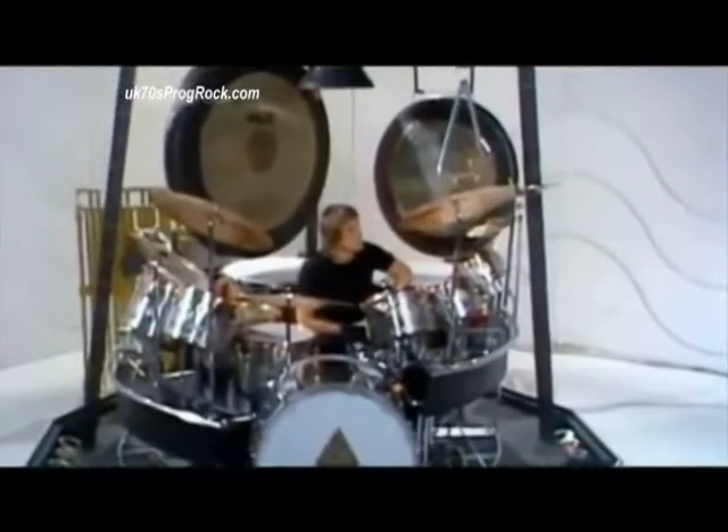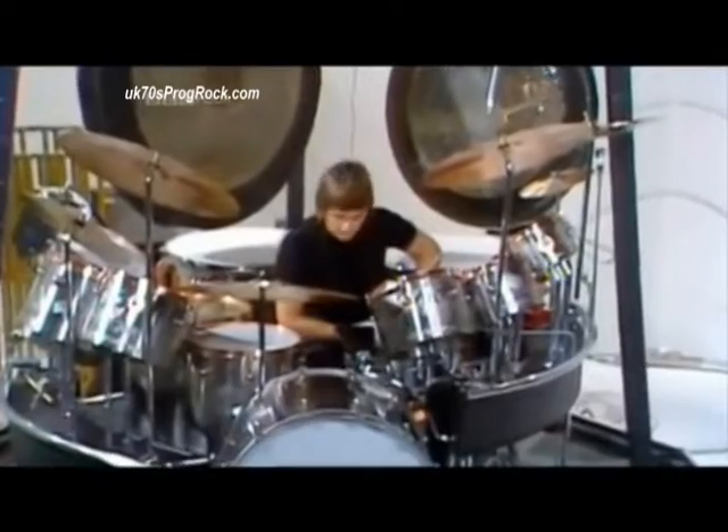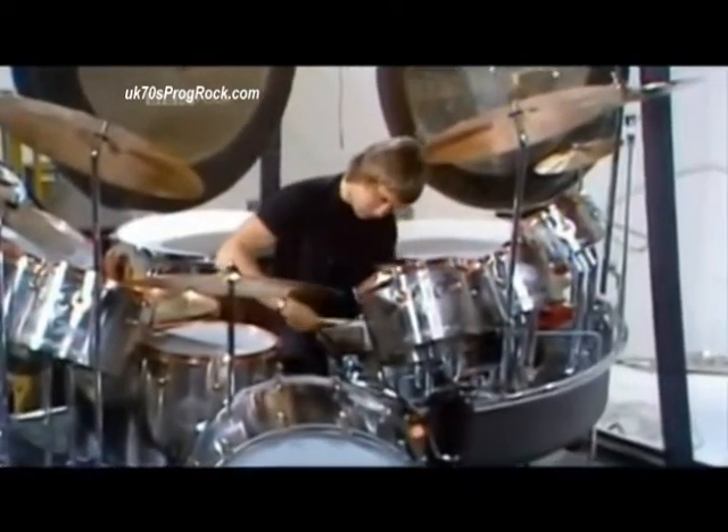It was a stainless steel drum set — I was sponsored by British Steel. Eight different engineering companies were involved in the manufacture of this kit, which is the very first electronic stainless steel drum kit in existence.